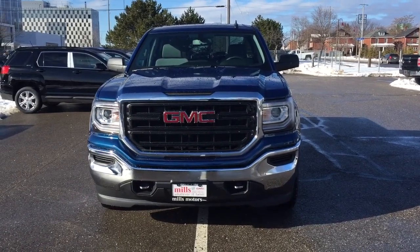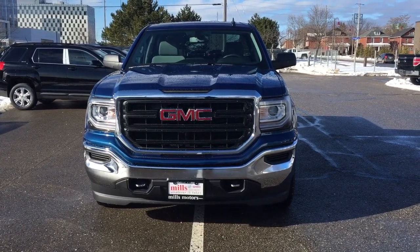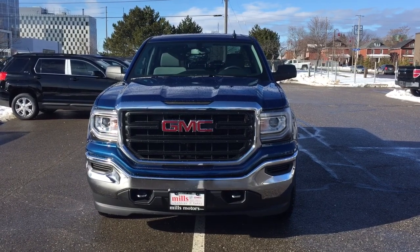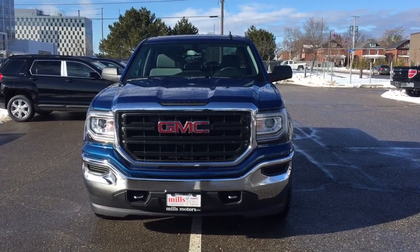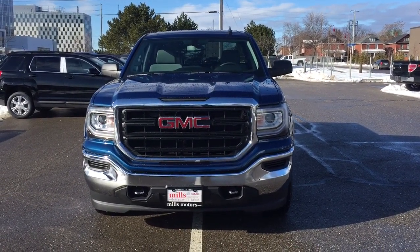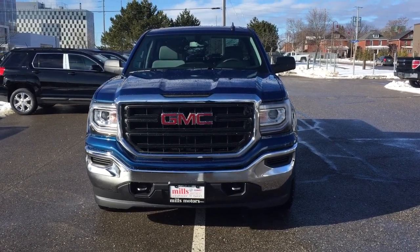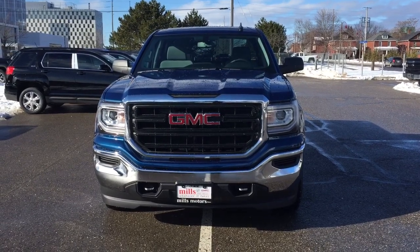That's a look at the 2017 GMC Sierra 1500 four-wheel drive double cab in stone blue metallic — with the safety and connectivity of OnStar and its own 4G LTE wireless hotspot. If you want to test drive this one, come on down to Mills Motors at 240 Bond Street East in Oshawa, where we'll always do whatever it takes.